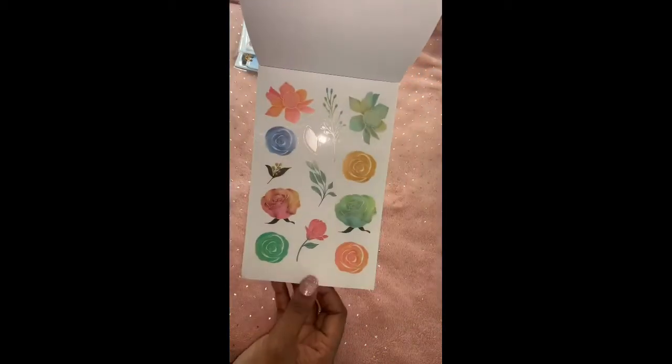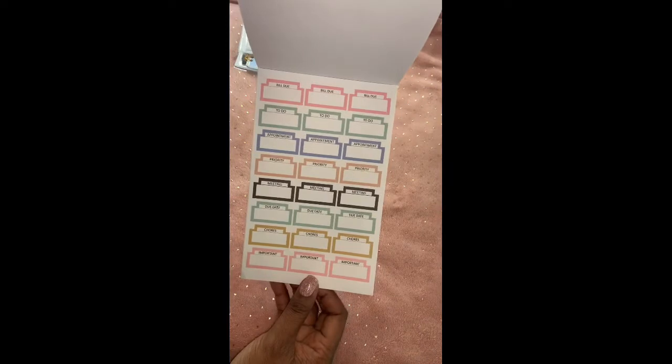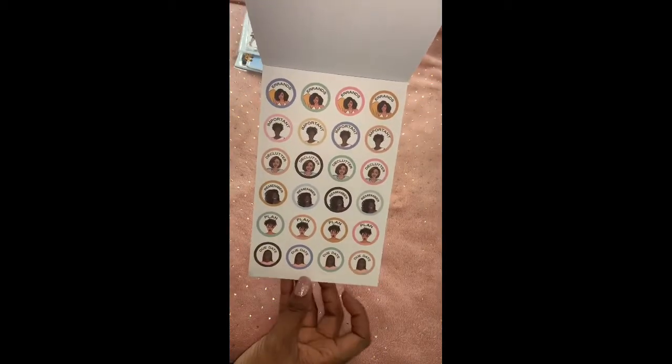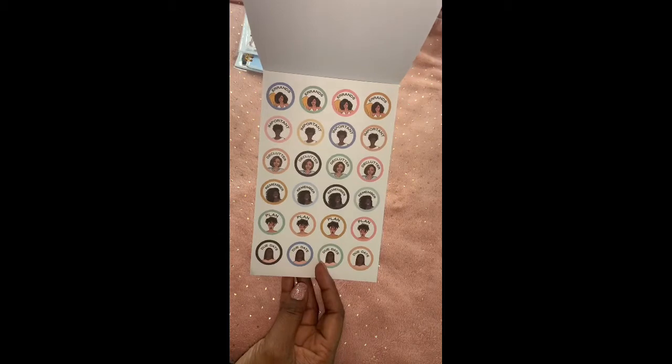Some florals, more florals. Then you have priority, bill due, to-do, chores, due date, meeting stickers, and then some circle dolls for errands, important, declutter, remember, plan, and due date.